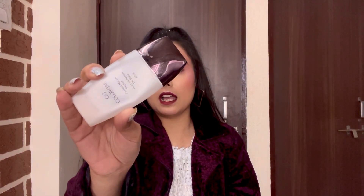The next product in my go-to list is this Colorbar primer. It is a silicone-based primer and I use it for my pores. I have little pores on my nose and around my nose, so yes, it's my go-to product.